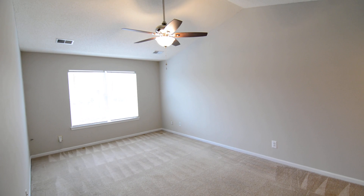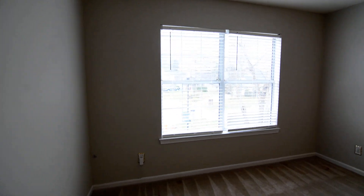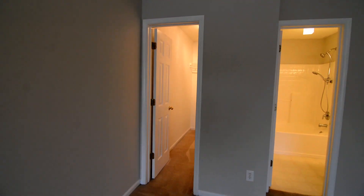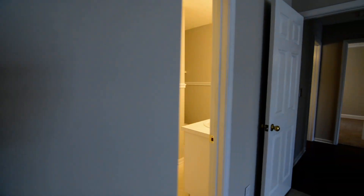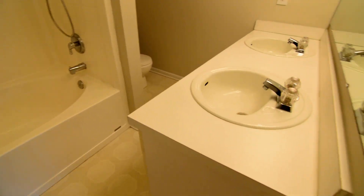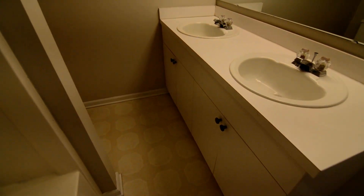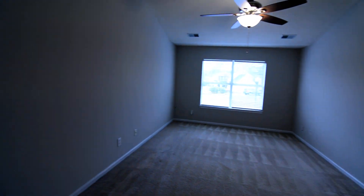The master bedroom is off to this side, featuring vaulted ceilings, a ceiling fan, and windows looking out towards the front of the property. On one end there's a walk-in closet with extra built-ins. The full master bathroom includes a garden tub and shower, double sinks, updated lighting, and the commode tucked away in an alcove in the back. There's also chair rail molding in here.